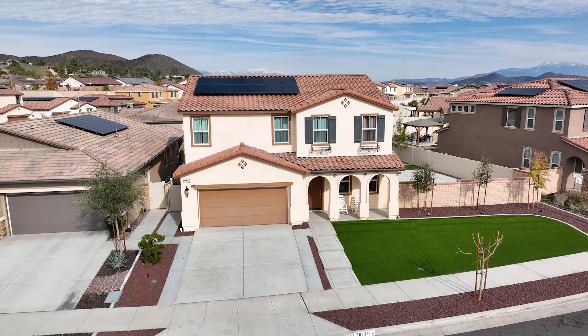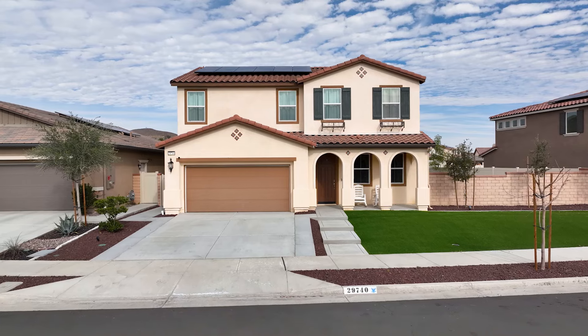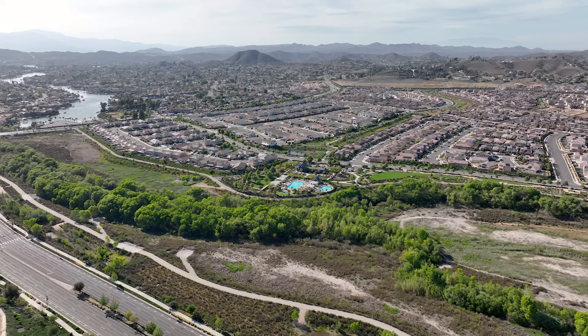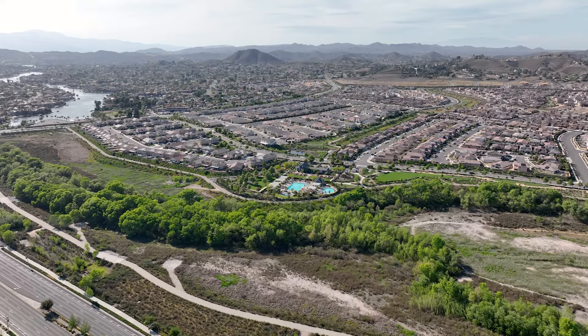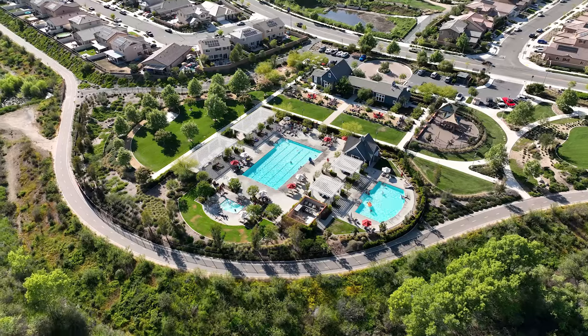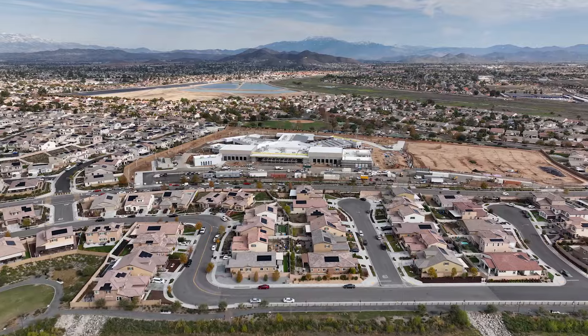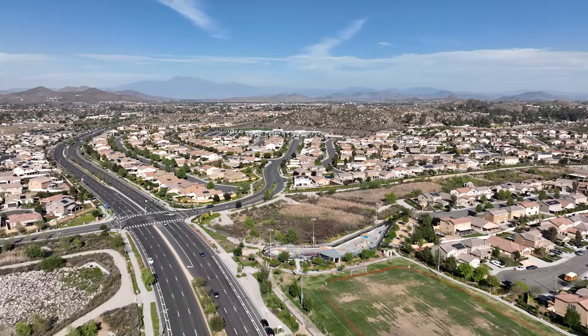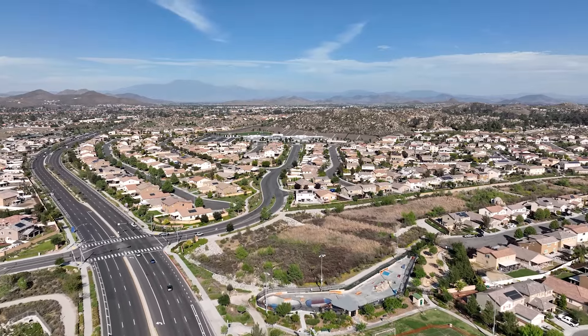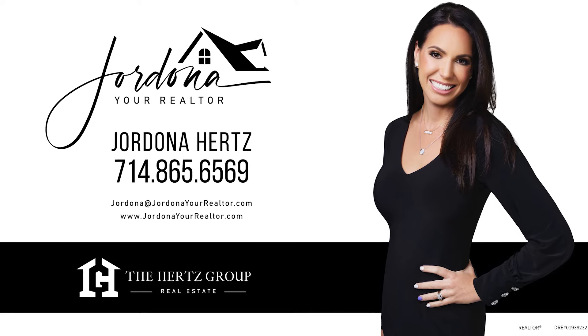So in closing, we have a stunning four-bedroom, three-bath home with an office, a loft, solar, a reverse osmosis water system, and a giant yard. We're in the community of Audie Murphy Ranch in Menifee with all of those amenities — pools, spas, sports courts, hiking trails, biking trails, clubhouse — you name it, they've got it. We're in the award-winning Tooele Elementary School district and they're building a brand-new middle school ready this year. We're located between the 15 and 215 freeway and super close to shopping. If this is your dream home, give us a call and let's get you in.